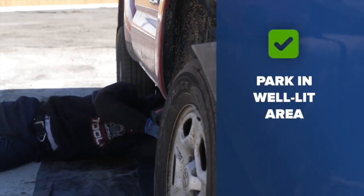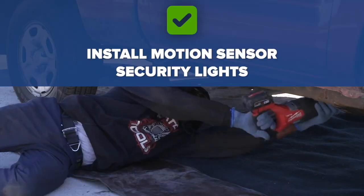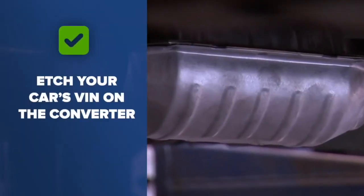Other things you can do: Carfax suggests parking in a well-lit area or installing motion sensor security lights to deter thieves, or ask a shop to etch your car's VIN on the converter. The VIN etching is great for police once they've found a thief, but it doesn't often stop a thief.